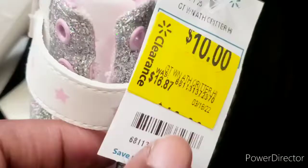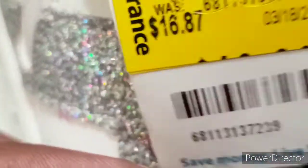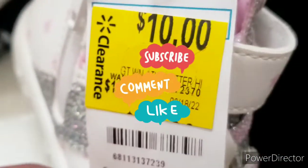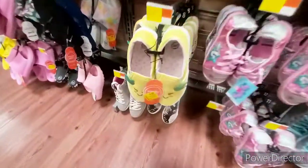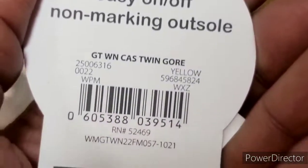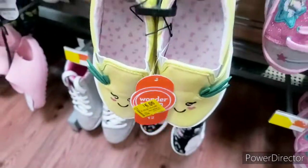So this is their sneakers over here and it's priced at $10. It's really, really cute for a little girl, and that would be the UPC right there. They have tons and tons of shoes — this one is priced at $6. Let's see the tag — there's the UPC right there, $6. Very, very cute.